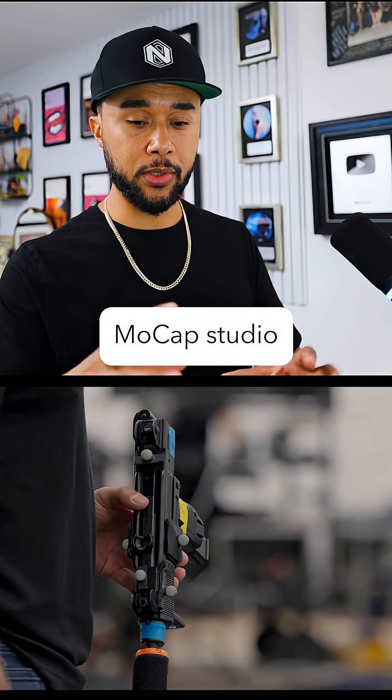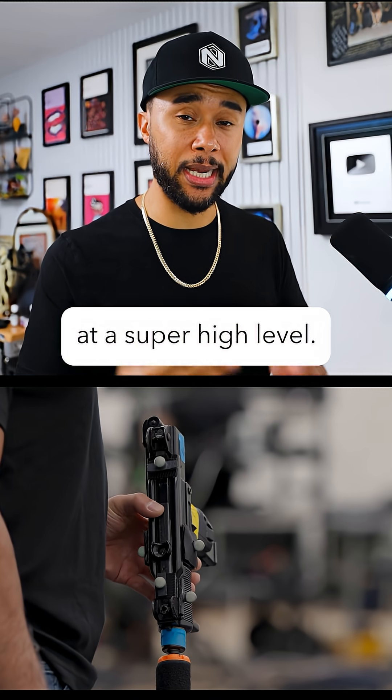What I want to highlight the most here is the work by Third Floor, which is this amazing mocap studio that actually specializes in doing this at a super high level.